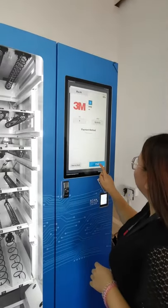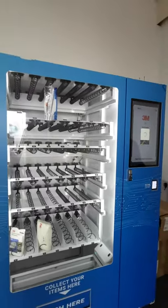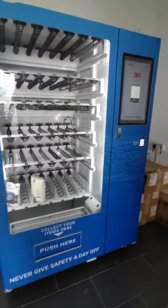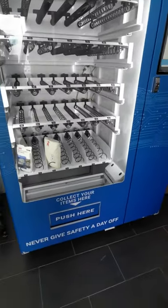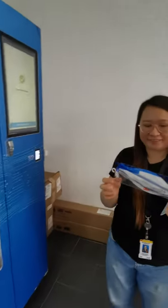Let's pick it and then scan your employee card. Right now we use an IC to demo, so the item selected is number 4. Here it shows purchase success, so we can collect the 3M mask. That's all.